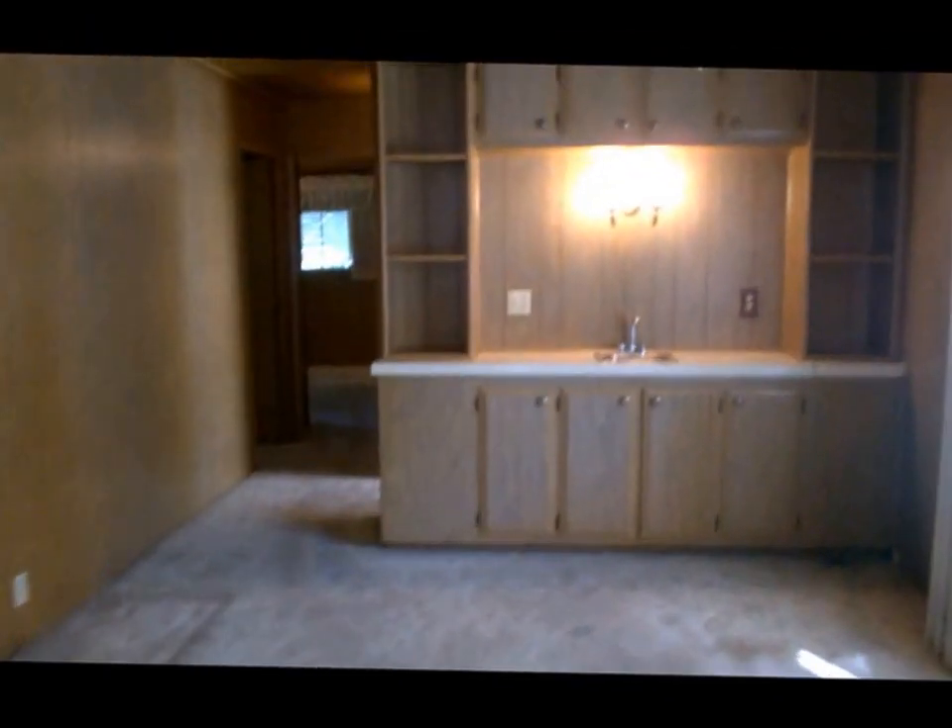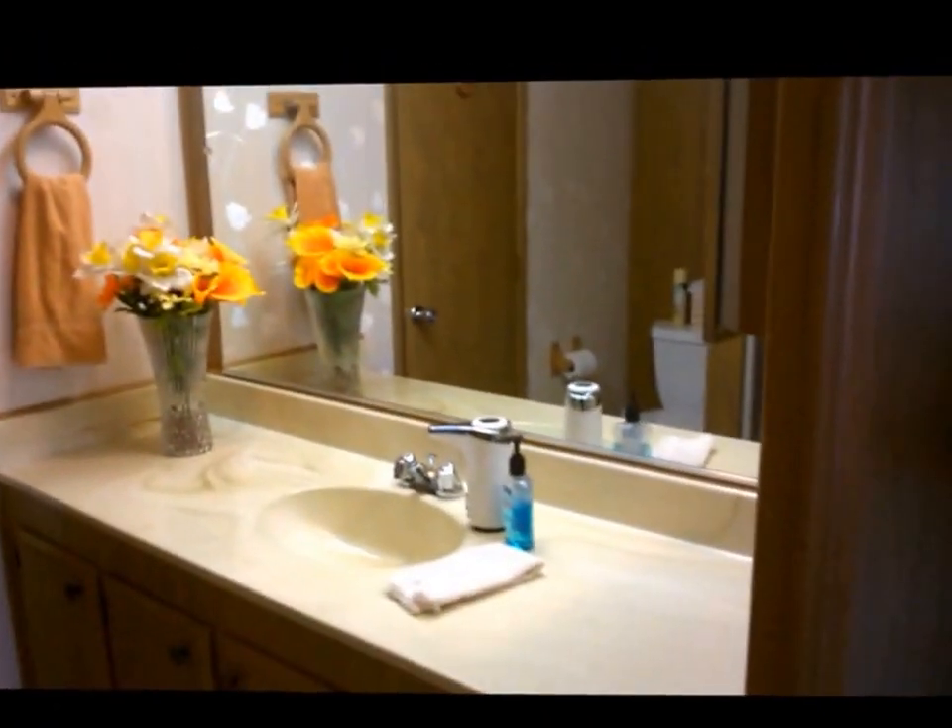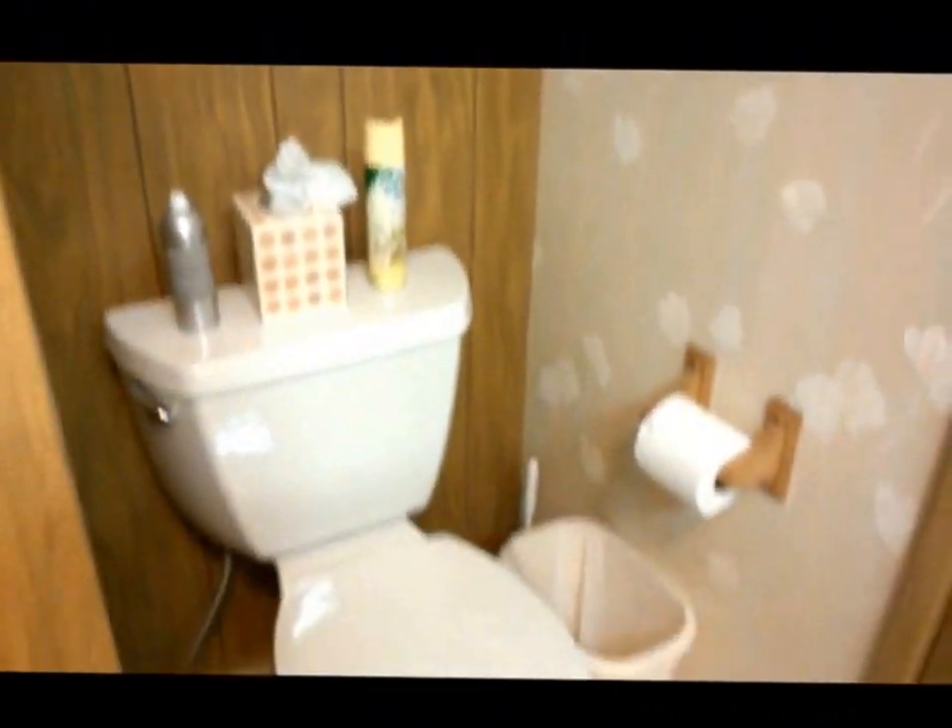We'll be going into the guest bathroom, the bathroom right off the main hallway. This is a neat little full bathroom for your guests. The other door leads to the guest bedroom. The guest bedroom is a good sized bedroom — not too small and not too big. There's a nice window that overlooks the garden area and a very nice walk-in closet that's lined with cedar, a very nice feature for your guests.